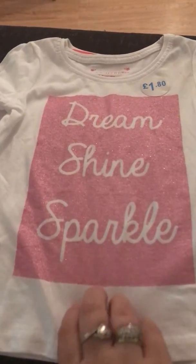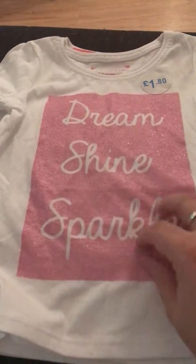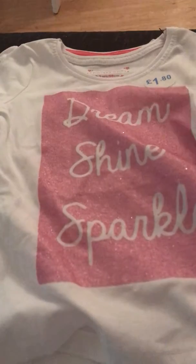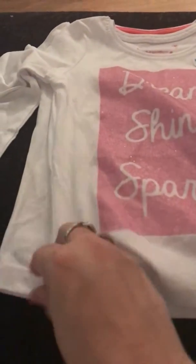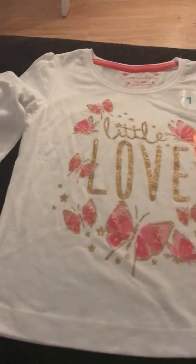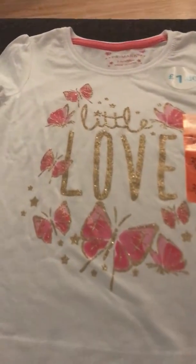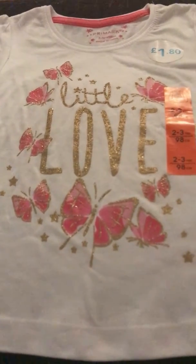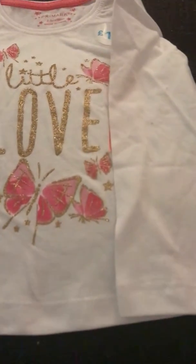The next one says 'Dream Shine and Sparkle' — sparkly effect, £1.80, long sleeves, white and pink. She's always pretty in pink! They've got good quality in them. The last one is £1.80 too, with little butterflies which I think are really sweet — also long sleeves. So that's all her winter tops.